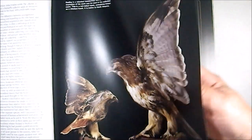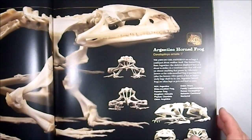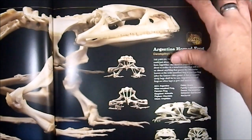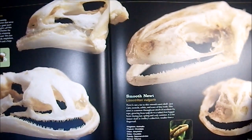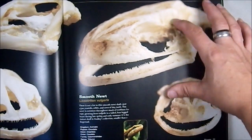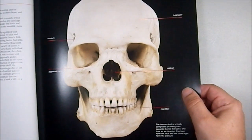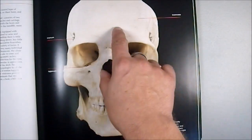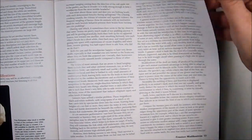There are taxidermied birds, then we get into the amphibians — you get to see a fully articulated frog skeleton, which is kind of cool. There are also newts. Then there's a section on the nature of skulls, like the different sections of the skull and how they are knit together.